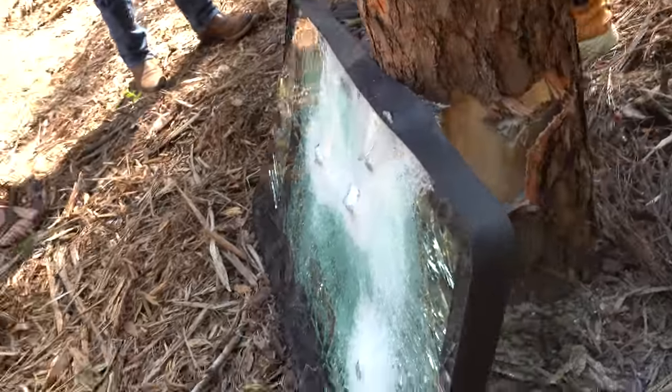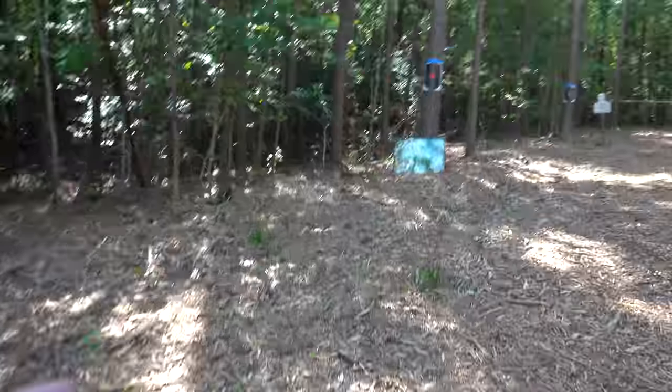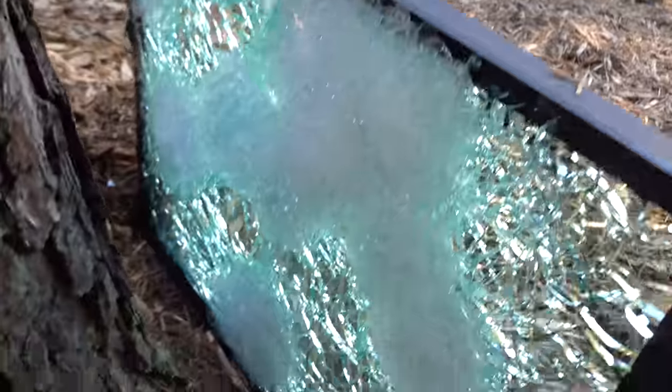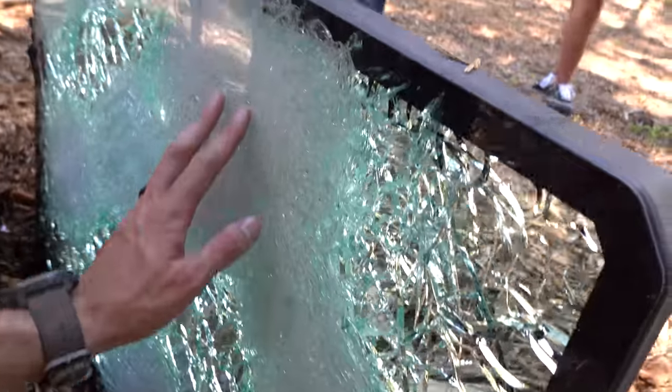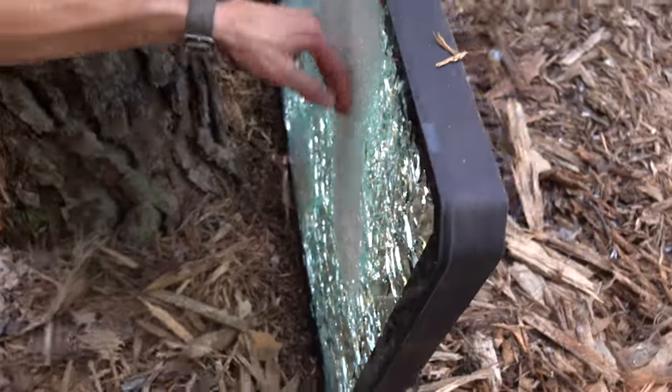It curved the entire glass inward — look at it. This is the one that Kaylee and I and a few other people shot. Me and Kaylee hit it with 5.56 and then someone else hit it with 300 Blackout — nothing got through. We hit it multiple times in almost the same spot, too. Feel that — smooth. That didn't do anything to it.